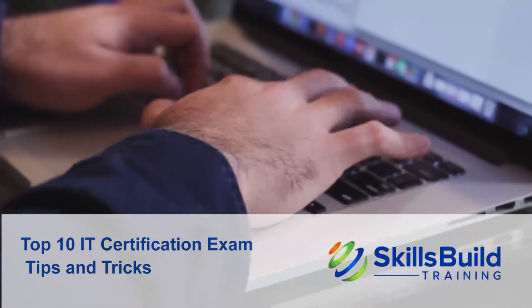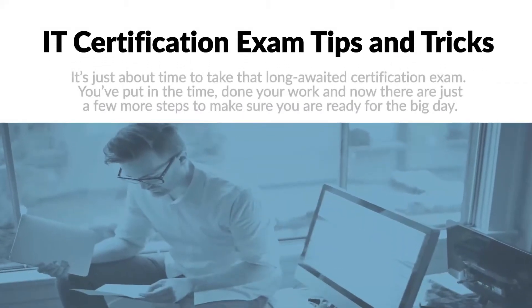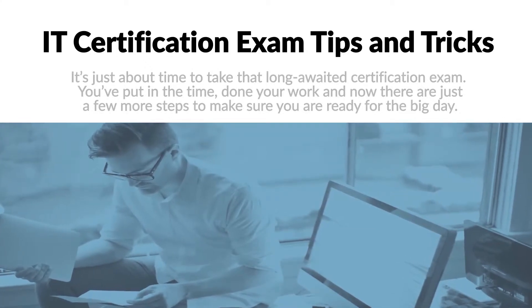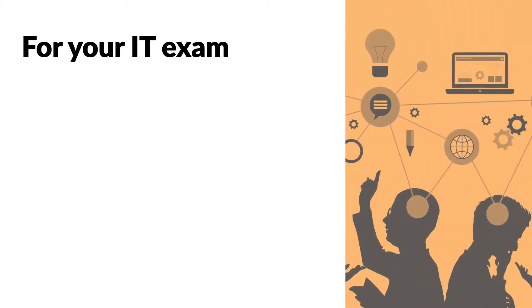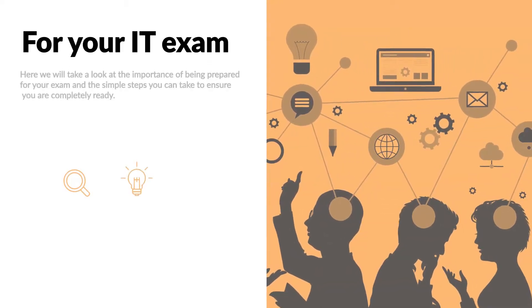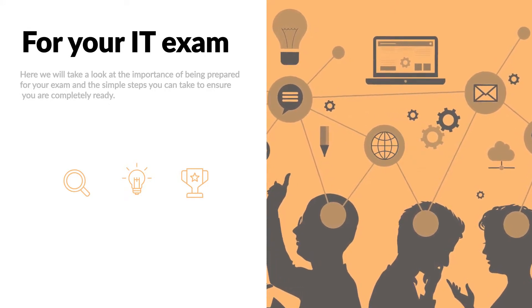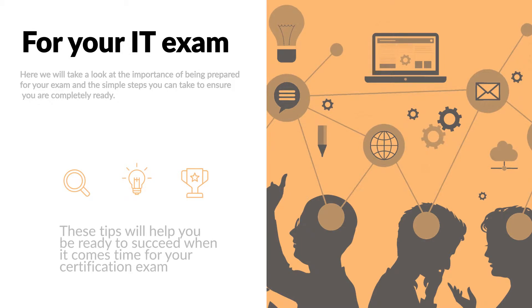Top 10 IT Certification Exam Tips and Tricks. It's just about time to take that long-awaited certification exam. You've put in the time, done your work, and now there are just a few more steps to make sure you are ready for the big day. Here, we will take a look at the importance of being prepared for your exam and the simple steps you can take to ensure you are completely ready. These are our Top 10 Certification Exam Tips and Tricks. These tips will help you be ready to succeed when it comes time for your certification exam.